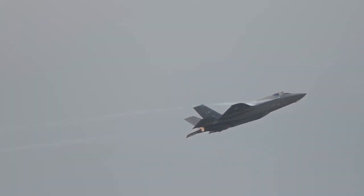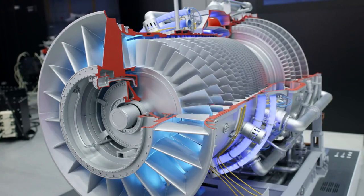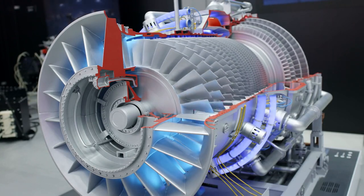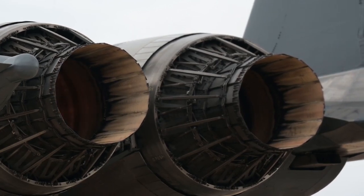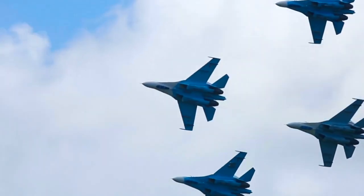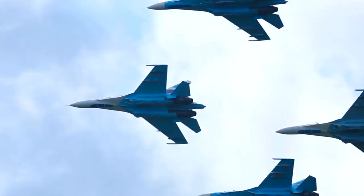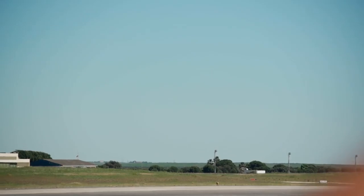When it comes to performance, both jets pack impressive capabilities, but they differ in terms of engines and overall flight characteristics. The F-35 uses the Pratt & Whitney F135 engine, while the J-35A uses WS-13 or WS-10 engines. The F-35 engine provides a thrust of around 28,000 pounds, allowing it to achieve a top speed of around Mach 1.6 with a combat radius of roughly 1,400 miles. The J-35A, powered by WS-Series engines, generates a thrust of around 18,000 pounds, giving it a top speed of approximately Mach 1.8.